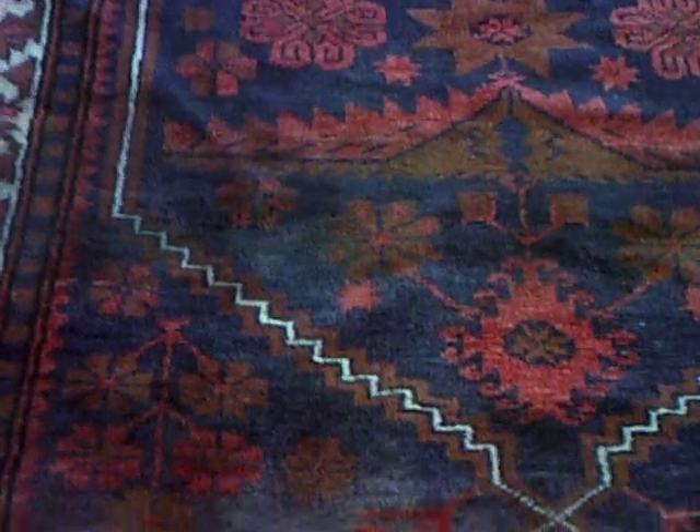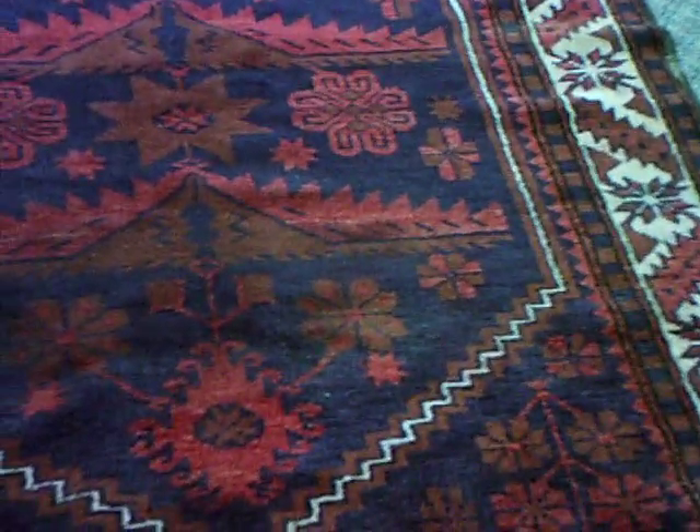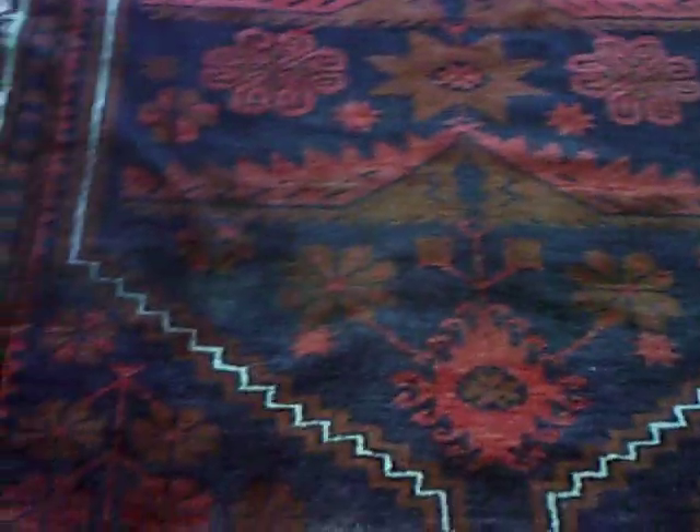Flooded rugs — just because they get wet and have a little bit of color bleed — does not mean they are not worth taking care of and loving for many more years. This has been Rug Lover Mary. Thanks!